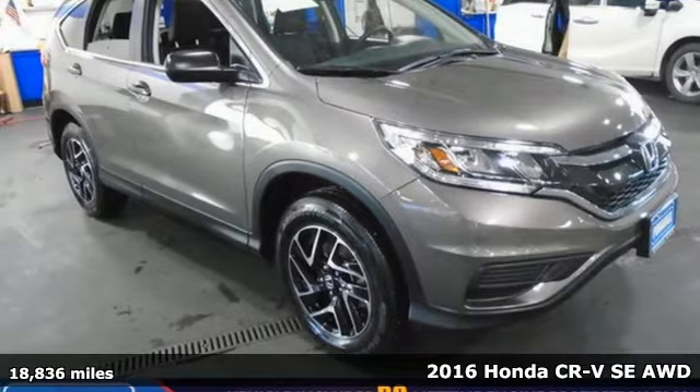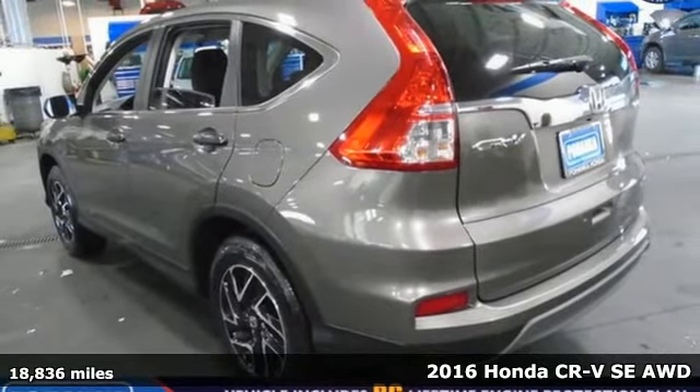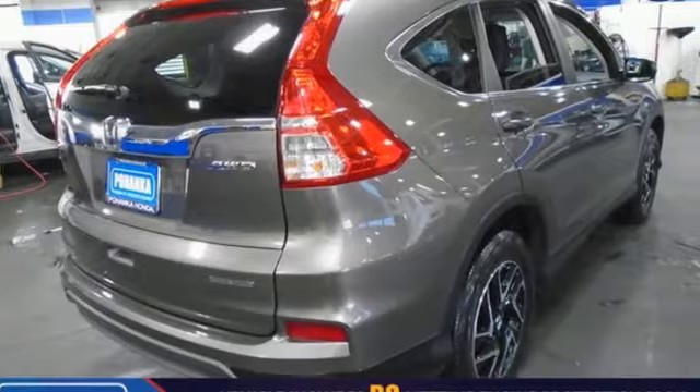Here's a 2016 Honda CR-V. Capability without compromise isn't a dream — it's a CR-V. It comes nicely equipped with features you'll love.